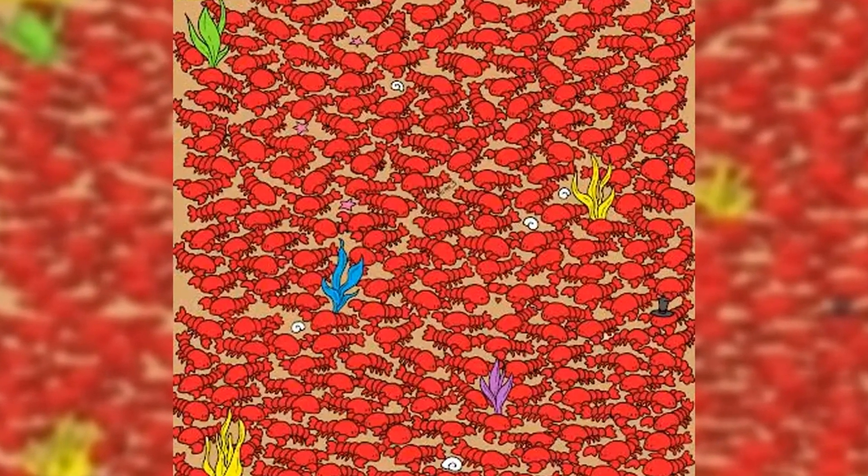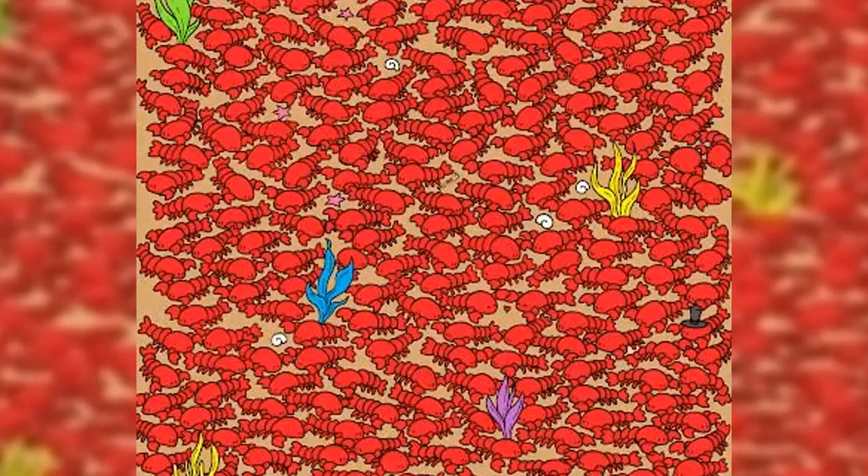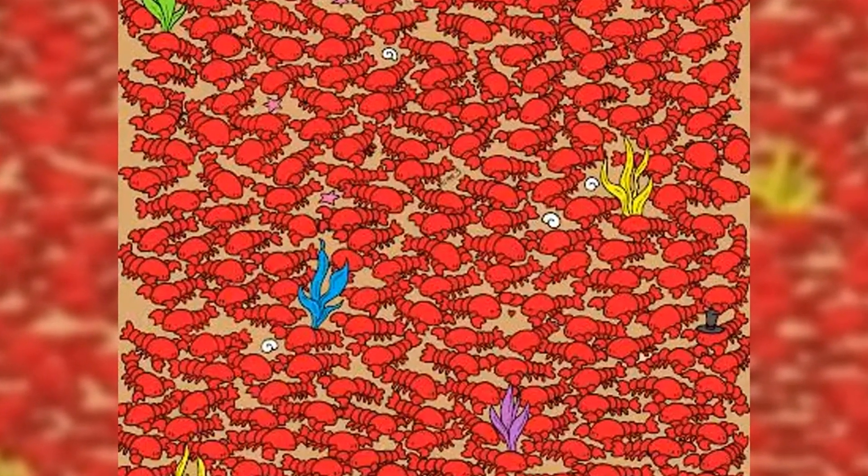Can you spot the three hidden crabs in the Sea of Red Lobsters? If you've been wanting to challenge yourself with tricky brain teasers, this is one of the hardest of them all.